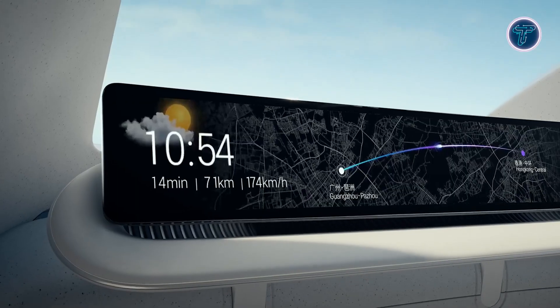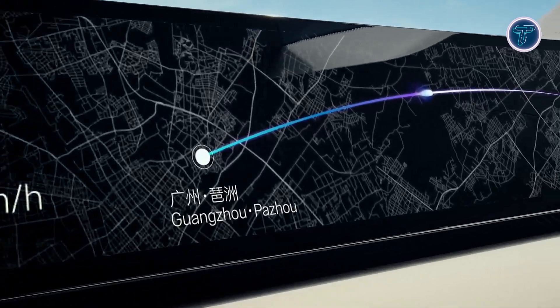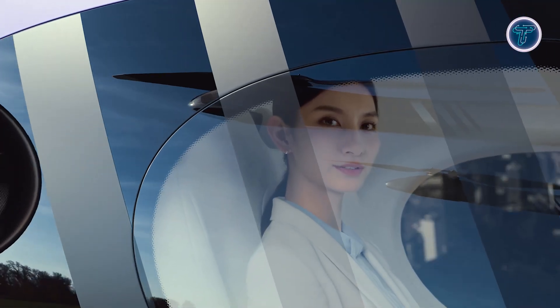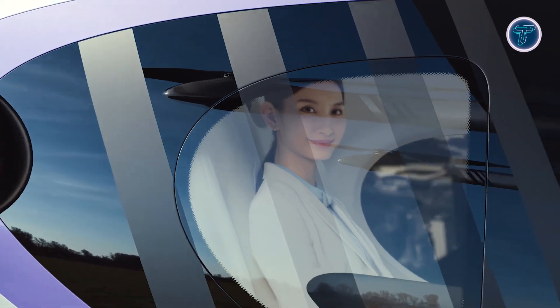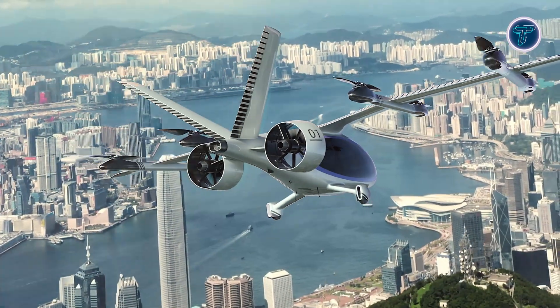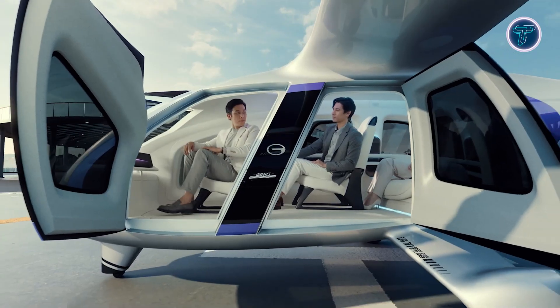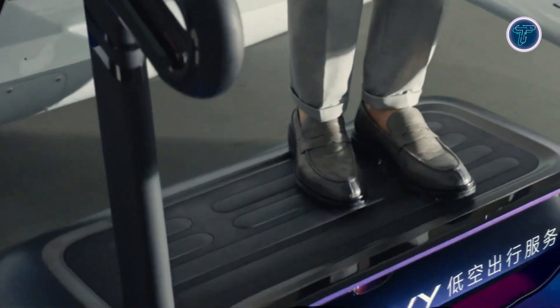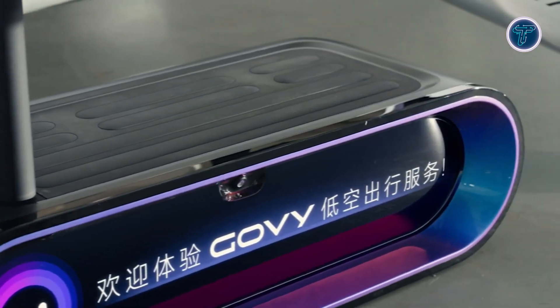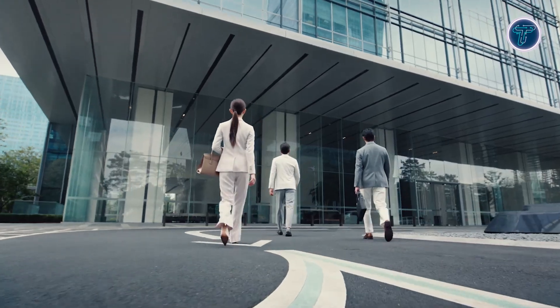Future versions aim to integrate solid-state batteries, potentially doubling the range to 400 kilometers and boosting overall efficiency. Built with over 90% carbon fiber composite materials, the aircraft is both lightweight and strong, ideal for urban and regional air mobility. The Govi Airjet delivers fast, eco-friendly travel, offering a modern alternative to traditional urban transportation with advanced technology, sustainable engineering, enhanced safety, and quiet operation for city environments.